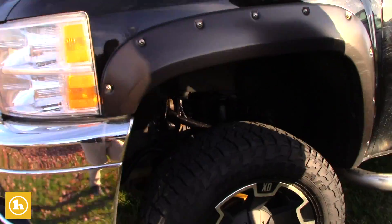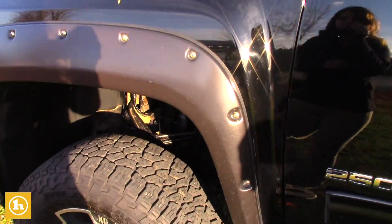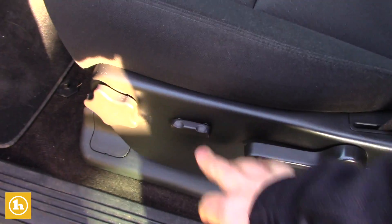It has pretty brand new tires on there. XD wheels are going to be sitting on the truck as well. It does come equipped with a remote start. The blinkers are going to come right in the tow mirrors. All power windows, power locks. It also does come with the power driver seat.